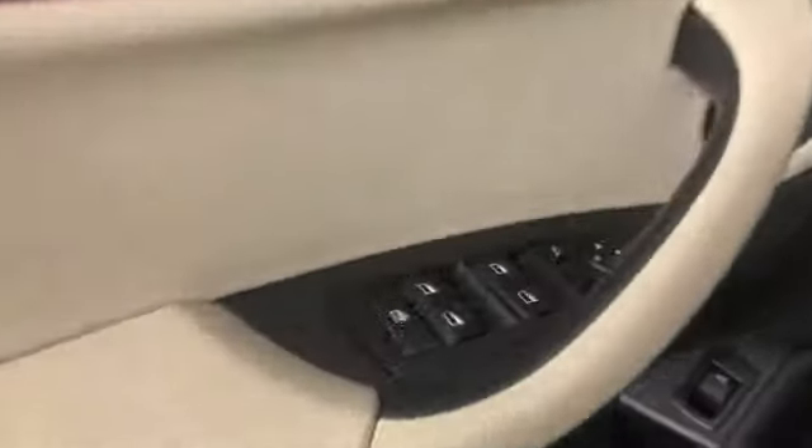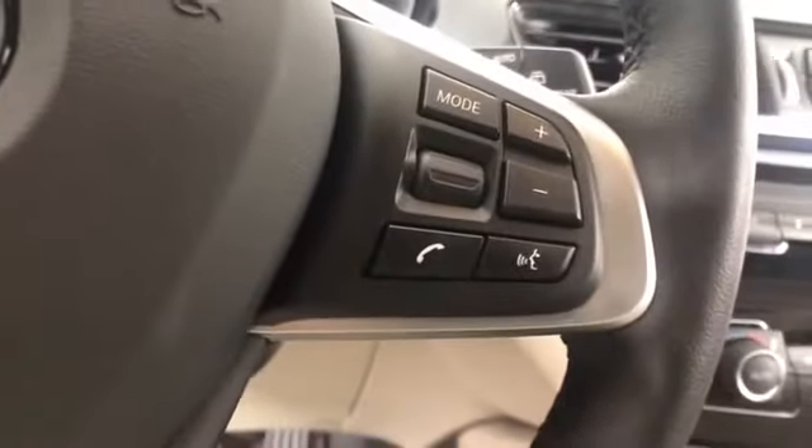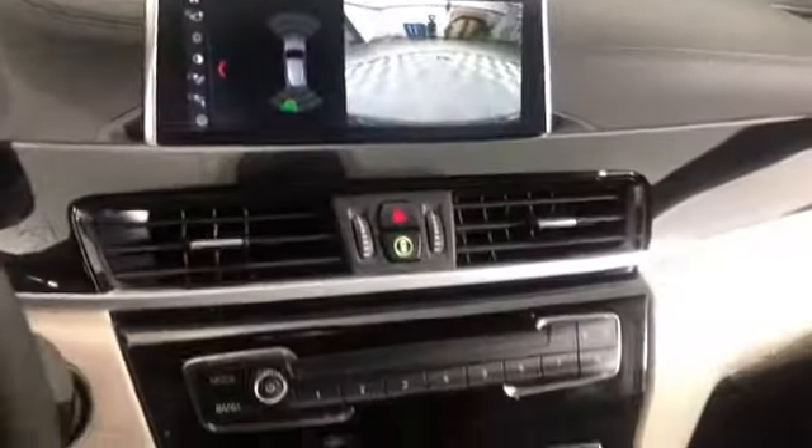2020 BMW X2 with less than 4,000 miles on the odometer. This SUV offers space as well as power and performance. It's cleverly designed to maximize convenience and comfort with features such as navigation, leather seats, and side view mirrors.